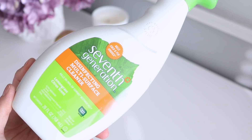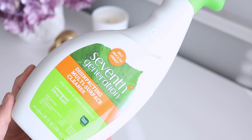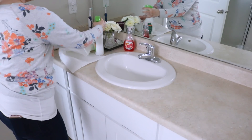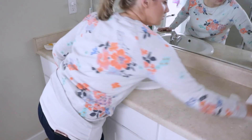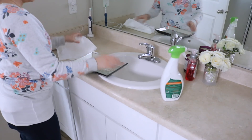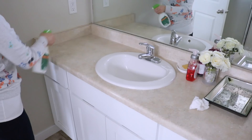This is the Seventh Generation Disinfecting Multi-Surface Cleaner in the lemongrass and citrus scent. This one is very earthy — perhaps the most earthy scent I have in my house. It's great because it's a multi-surface cleaner; you can clean absolutely anything — bathroom countertops, kitchen countertops, and I'll also use it on my toilet. You can either spray and wipe down or spray and leave and it will work its magic at disinfecting. This is a great one if you are a busy mom, a busy person, or just don't like cleaning.